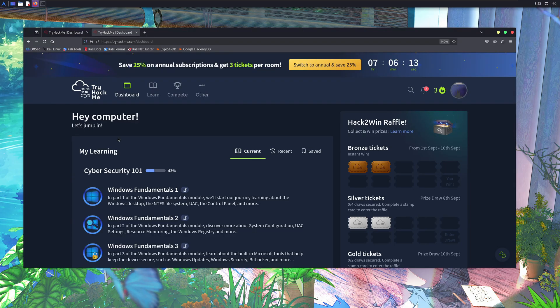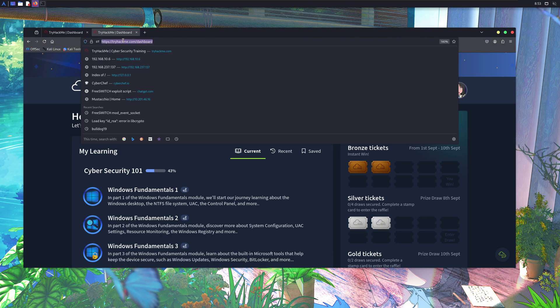For those who are serious about learning hacking and security, all you need is a single platform. I'm not going to yap through all that stuff like, you need to learn coding, Linux, blah blah. Though those are important, the platform we're going to talk about covers it all.